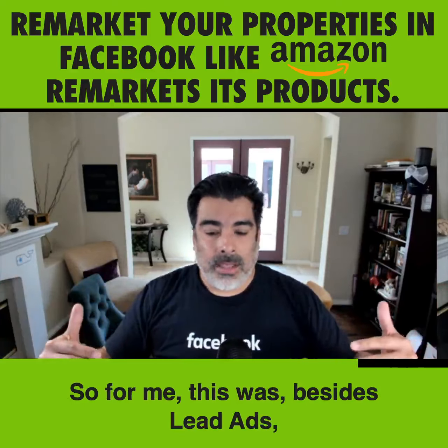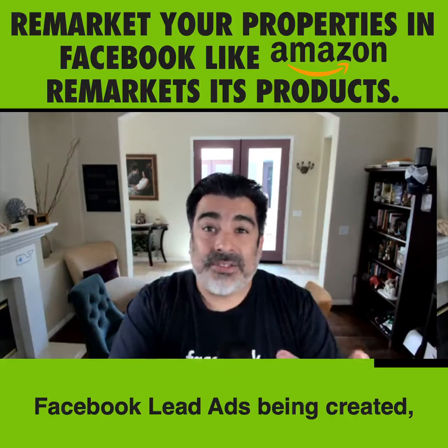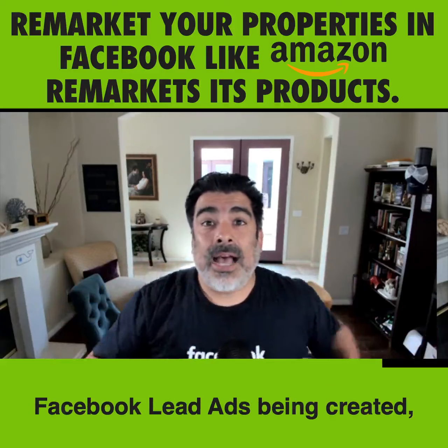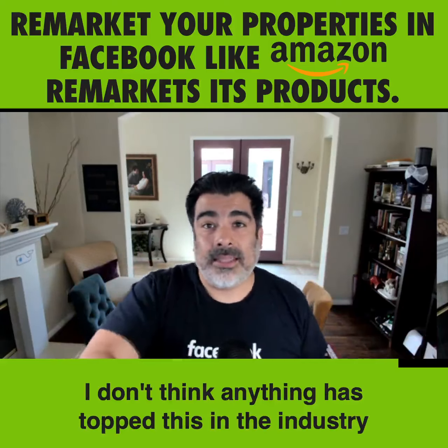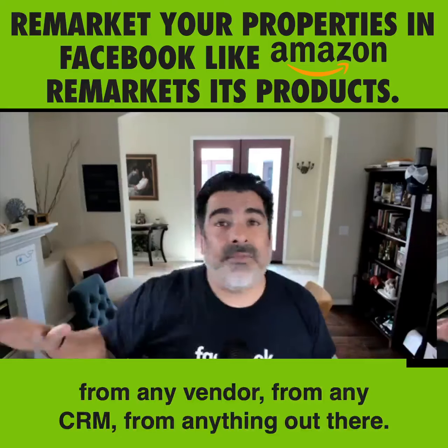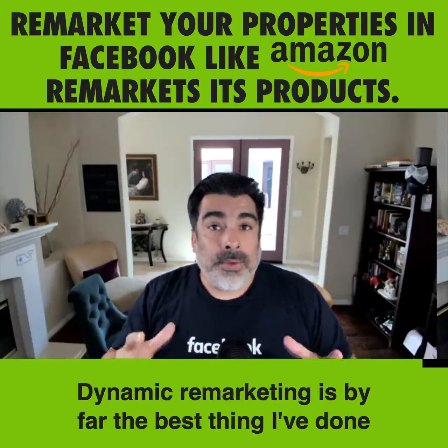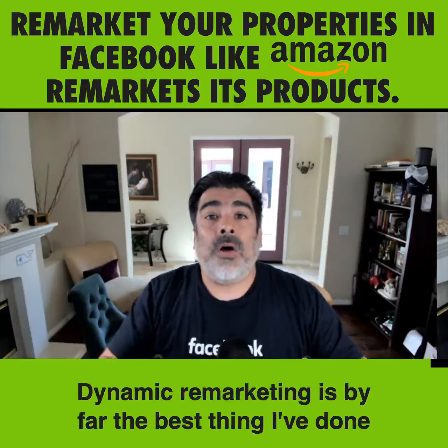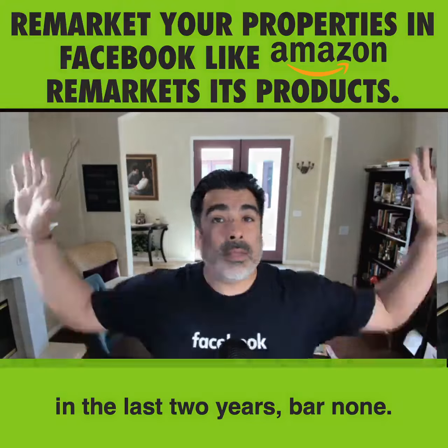For me, this — besides Facebook lead ads being created — I don't think anything has topped this in the industry from any vendor, any CRM, anything out there. Dynamic remarketing is by far the best thing I've done in the last two years. Bar none.